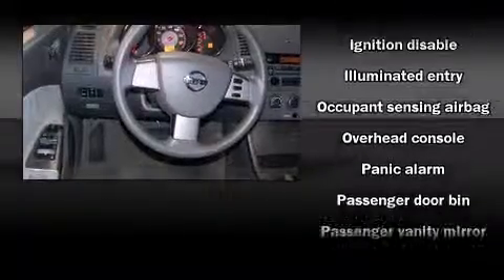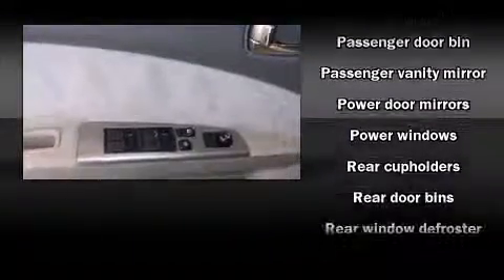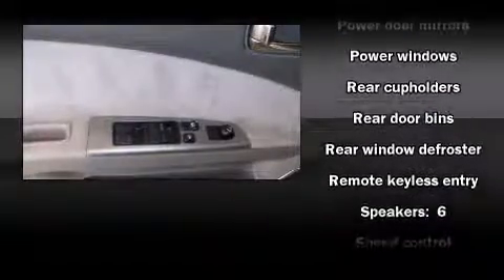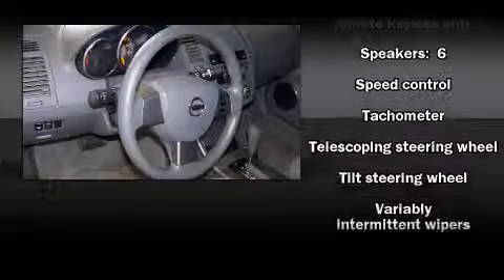Nissan also prioritized safety and security by including dual front impact airbags with occupant sensing airbag, anti-whiplash front head restraint, a panic alarm, and four-wheel disc brakes.